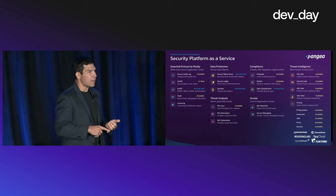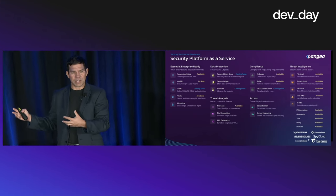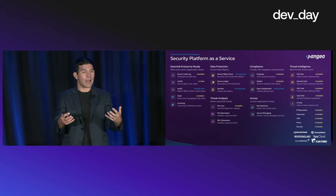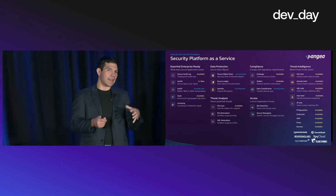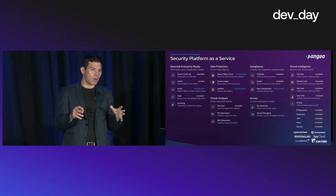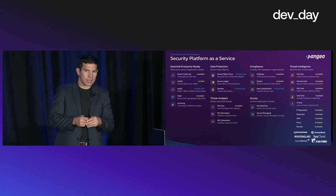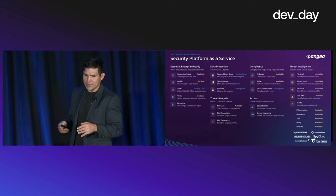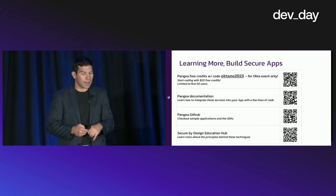The idea is to make all of those capabilities accessible via API to developers. These are available — you can go to pangea.cloud, check them out, and start building security directly into your application.